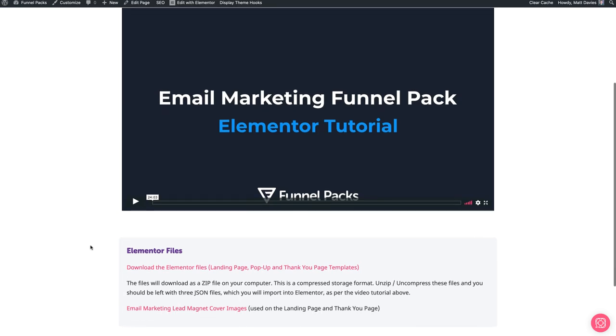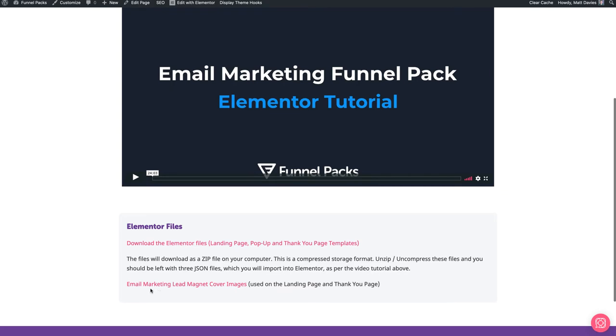You can download the file. For Elementor, you can download a landing page, a thank you page, and a pop-up template. For Beaver Builder, you can do the same — you've got a landing page, a thank you page, and a pop-up template. For Divi, you'll download a landing page and a thank you page template, and also a Bloom settings file, which is for the plugin that comes with Divi from Elegant Themes. You'll also find on these pages the lead magnet cover images, which are used on the landing page and thank you pages.